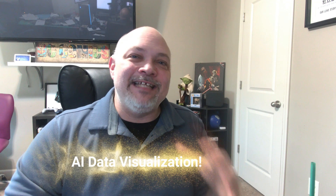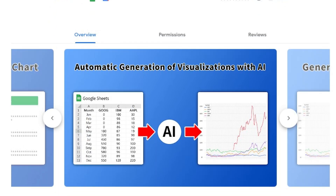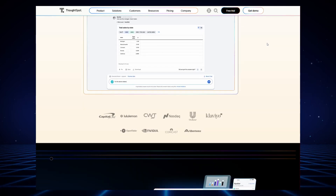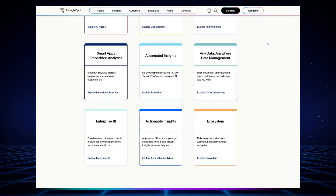Our third category is AI-driven data visualization. The free option here is the Explore feature in Google Sheets. You can type natural language queries — for example, something like 'I want the sales by region in 2023' — and Sheets will auto-generate those charts. It is a quick way for end users to identify insights, reducing ad hoc reporting requests. The paid option is ThoughtSpot, which lets anyone search their data and get instant visual insights. Verifox replaced two legacy dashboards and boosted data adoption across its teams.